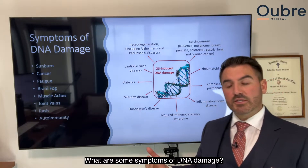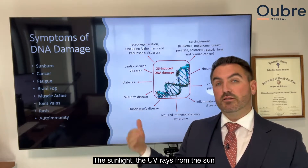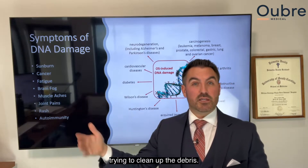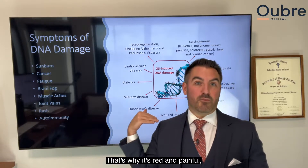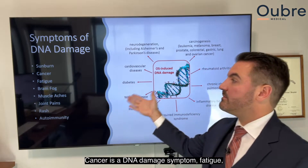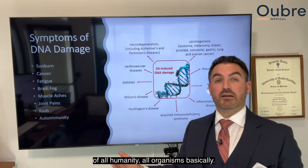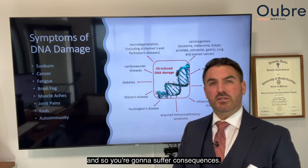What are some symptoms of DNA damage? If you've ever had a sunburn, that's technically DNA damage. The UV rays from the sun have damaged the DNA in your skin cells, and the DNA is damaged enough that the cells are dying and your immune system shows up trying to clean up the debris. Anytime the immune system shows up, that usually means inflammation and pain — that's why it's red and painful, just like if you cut yourself. Cancer is a DNA damage symptom. Fatigue, brain fog, muscle aches, joint pains, rash, autoimmunity — literally anything can be associated with DNA damage, because DNA is the building block of all organisms.